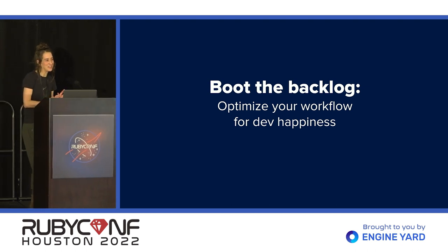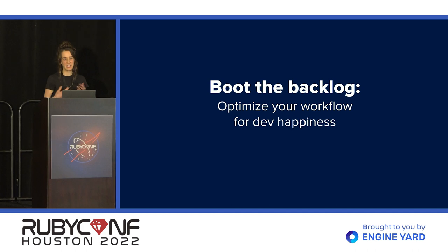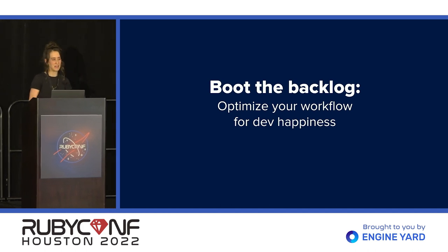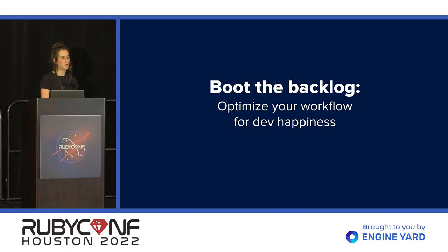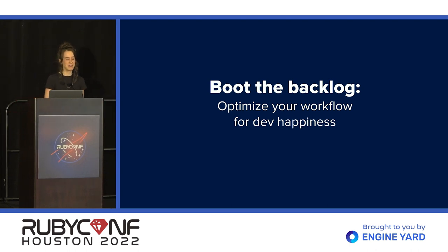I want to thank you all for joining me for this talk today. My name is Stacy, and I'm a full-stack developer and the U.S. product team lead at Workforce.com. We build workforce management software focusing on shift-based workplaces, and we do that primarily using Ruby on Rails as our framework. I work out of our Chicago office, and I'm really excited to be here in the warm weather of Houston this week.